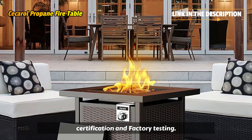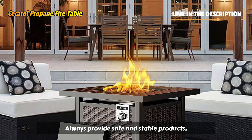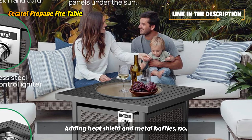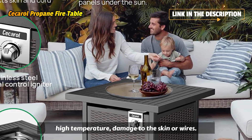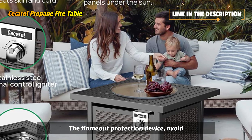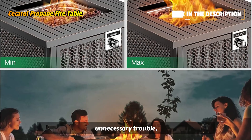ETL certification and factory testing always provides safe and stable products, adding heat shields and metal baffles. No high-temperature damage to the skin or wires when changing gas cylinders. The flame-out protection device avoids unnecessary trouble.